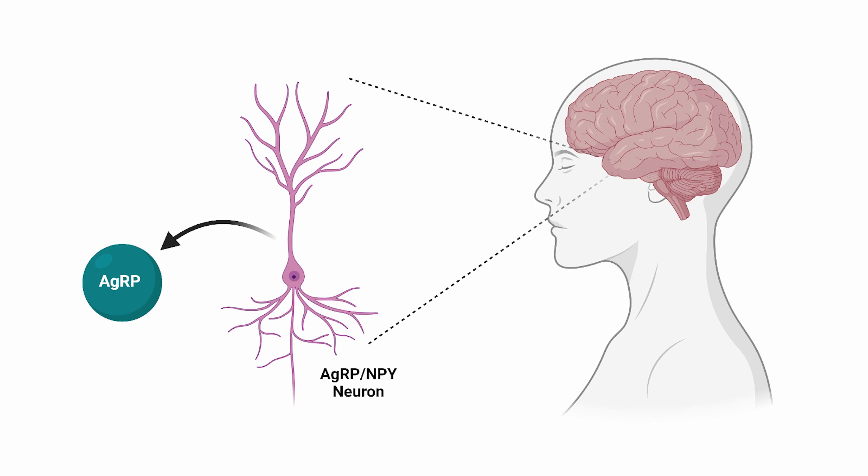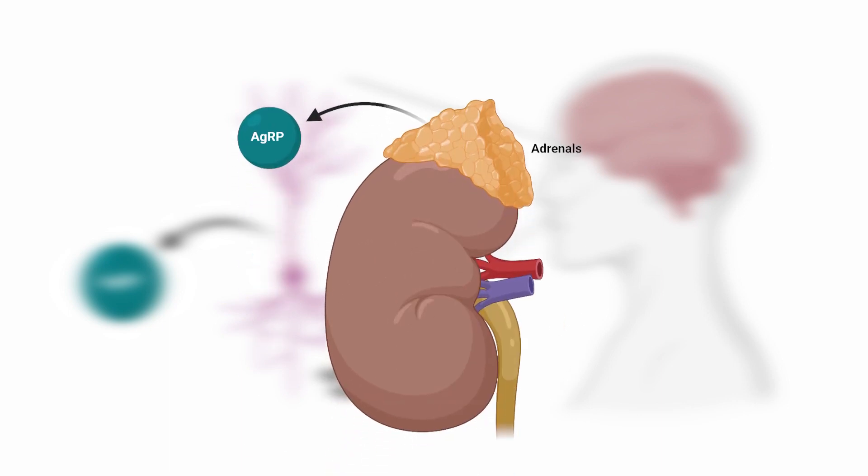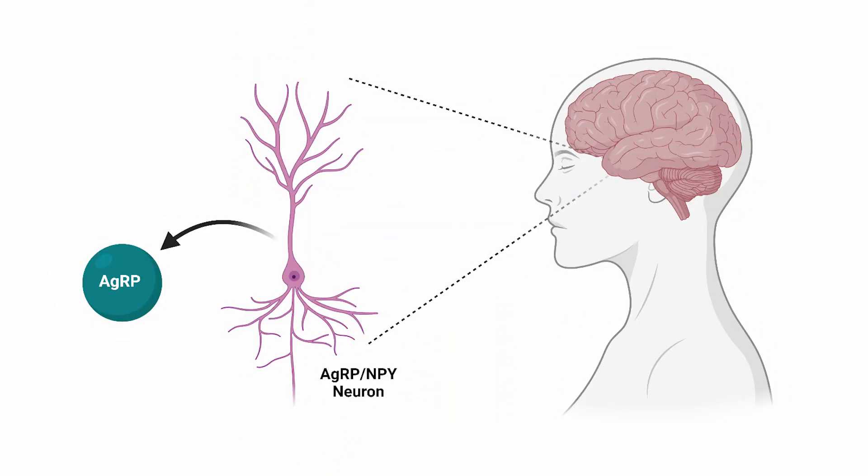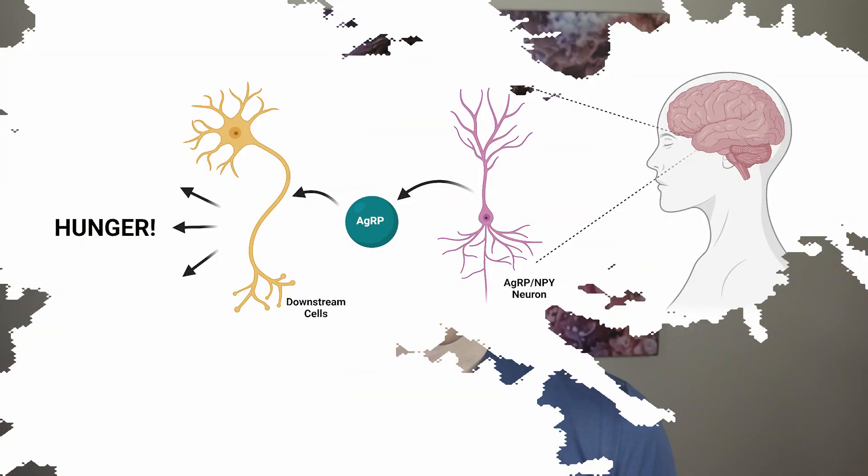However, AGRP is also secreted from other areas of the body, like the adrenal glands. When released from AGRP-NPY neurons, it binds other neurons, leading to a further signal to increase hunger, thereby stimulating eating. AGRP is considered a pro-eating hormone, and it also has effects in other ways, including reducing metabolism.